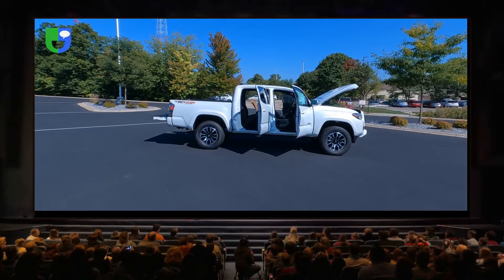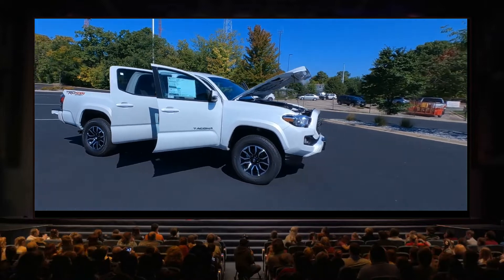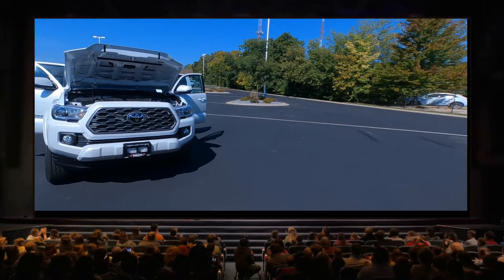Hey, it's Tony talking car biz. Let's dive inside and take a look today at the interior on this brand new 2022 Toyota Tacoma TRD Sport double cab 4x4.